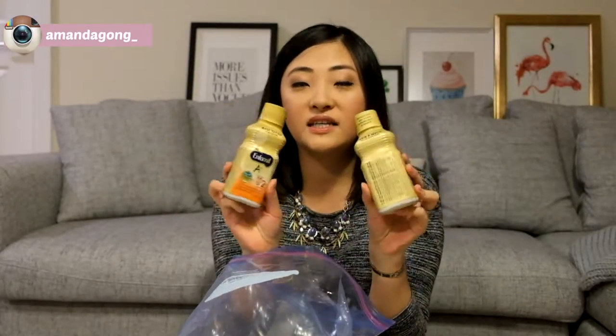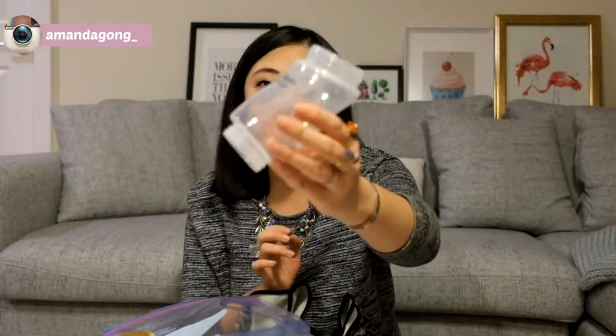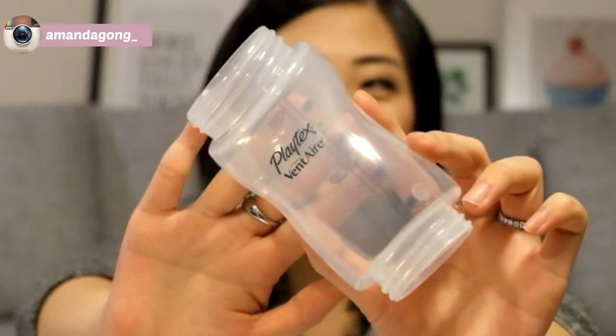I have a Ziploc bag — let me show you guys. I have two ready-to-feed formulas. They're very convenient; I don't need to find hot water. I can just dump it in the milk bottle and feed her. This is the milk bottle I use when we go out — it's by Playtex. You can tell it's not the conventional design; it's slanted a little bit, so it really helps when she's sitting up and the milk can just flow to the bottom.